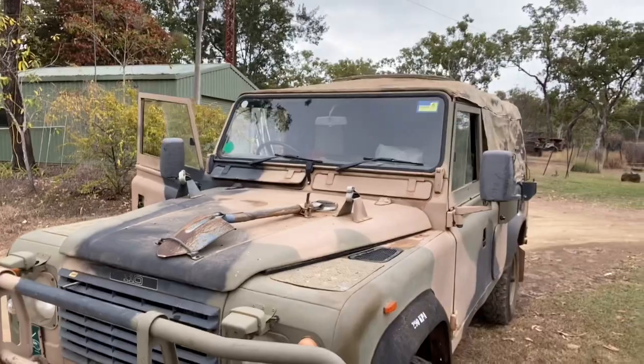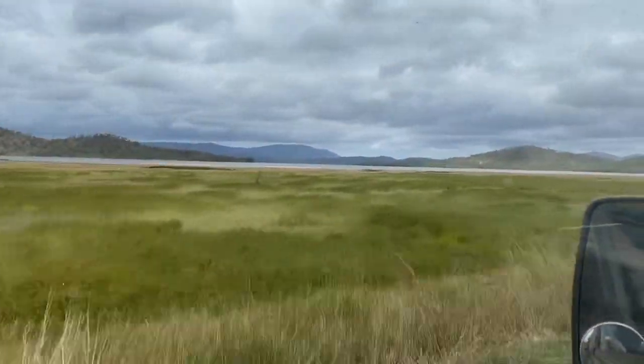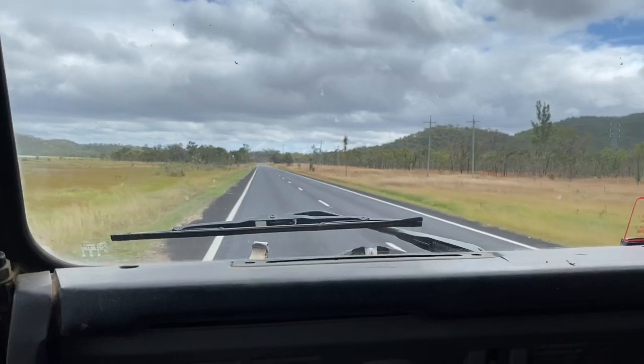OK, here we are. We're all packed up, ready to go. We're going to spend a couple of days up at Maytown and Palmerville, and we've got the old FFR Land Rover loaded up, ready to go with my princess and me. We're just out of Mariba, passing the Quaid Dam on the left-hand side there.